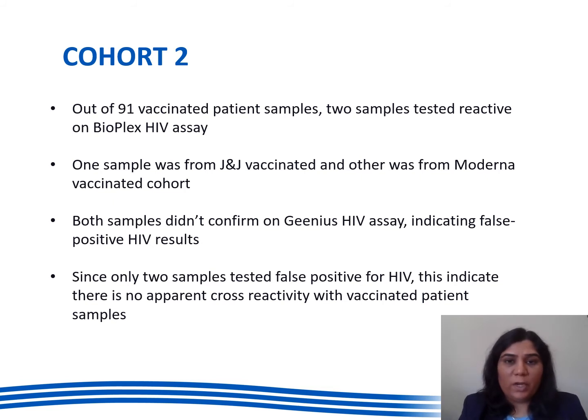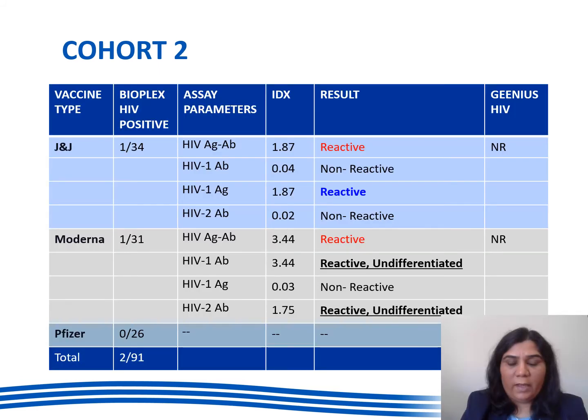Since only two samples tested false positive for HIV, this indicates there is no apparent COVID antibody cross reactivity in vaccinated patient samples. The table showing false positive samples in detail shows that the J&J sample was reactive for HIV-1 antigen and the Moderna sample was reactive undifferentiated for HIV-1 and HIV-2 antibodies. Pfizer vaccinated samples did not show any reactivity.